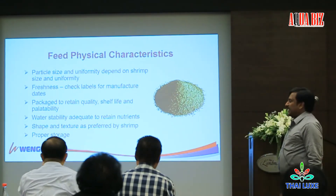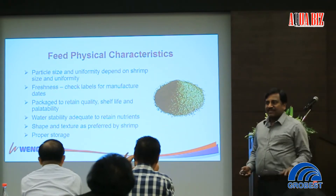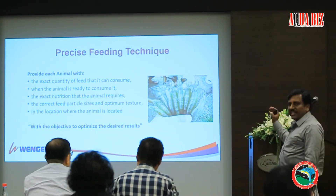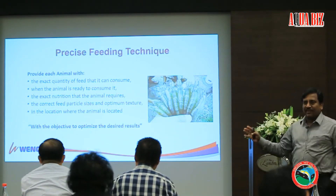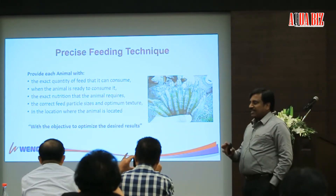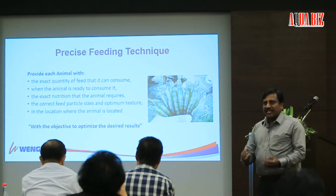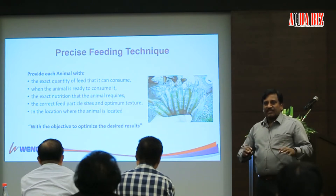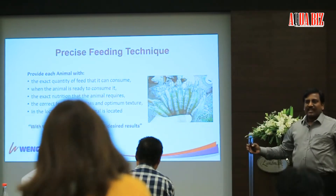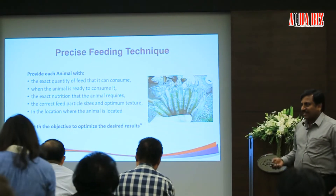These are the basics of feed characteristics. You want to check the particle size because different sizes of animals require different feed sizes. You want to give the right nutrition for the aquatic organism you are formulating for. The animal should consume it quickly to get good nutrition, and you should feed it at a place where the animal can actually access it. In a shrimp pond, sometimes people feed in dirty areas and they are just adding more waste — it is not going to reach the animal.